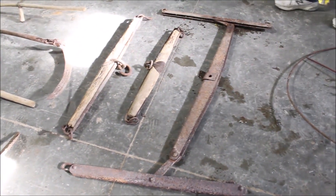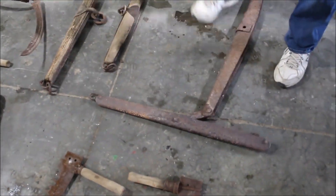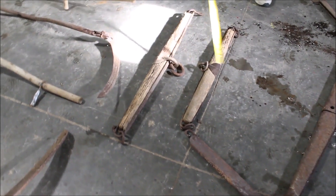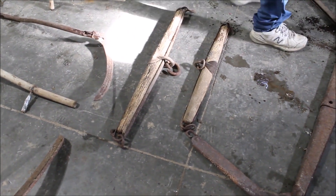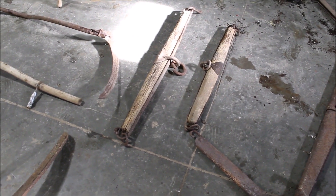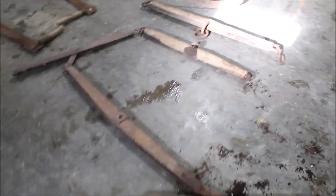Here's a steel double tree. Here's two wood single trees. That's all folks. Thank you.